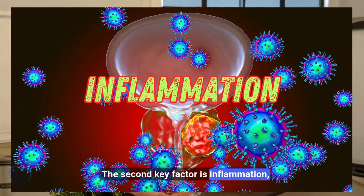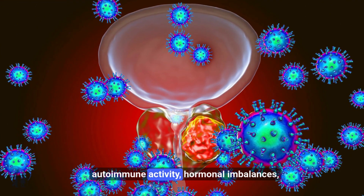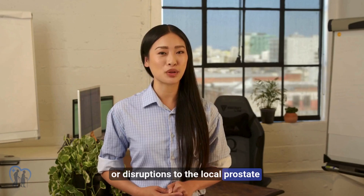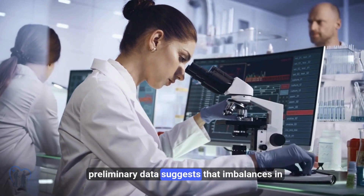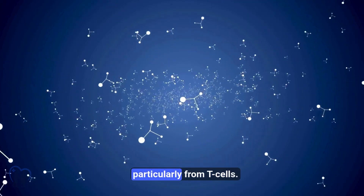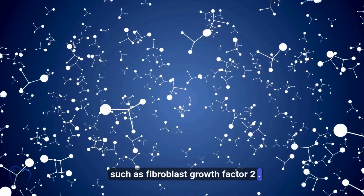The second key factor is inflammation. In the prostate, inflammation can arise from multiple triggers: bacterial or viral infections, autoimmune activity, hormonal imbalances, backflow of urine into the prostate ducts (a condition termed prostatic reflux), or disruptions to the local prostate microbiome. Preliminary data suggests that imbalances in microbial communities may contribute to chronic inflammation and tissue remodeling. At the molecular level, inflammation involves the release of cytokines — particularly from T-cells. A common cytokine seen in this context is interleukin-6 (IL-6), which stimulates growth signals such as fibroblast growth factor 2 (FGF2).